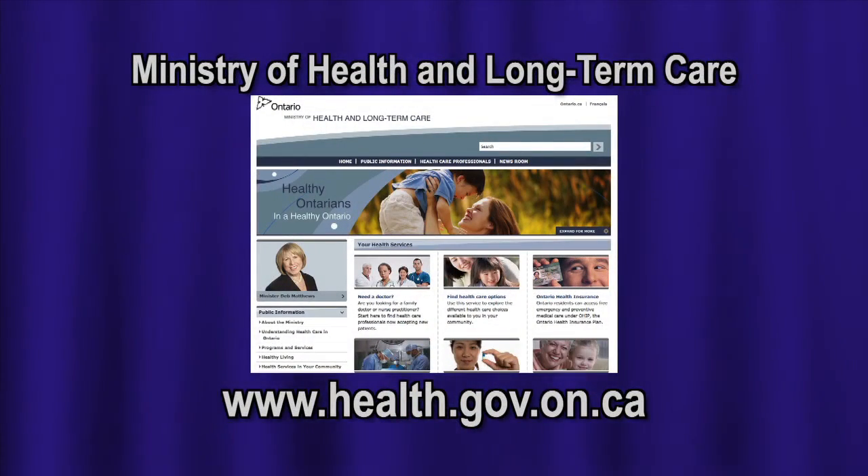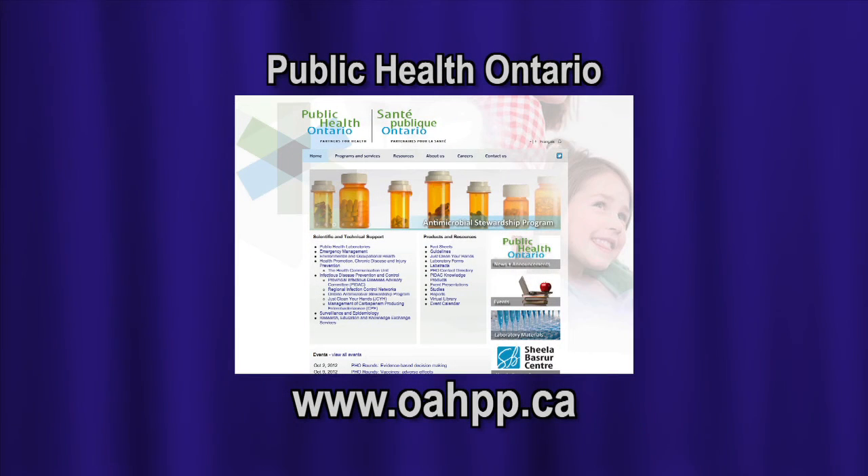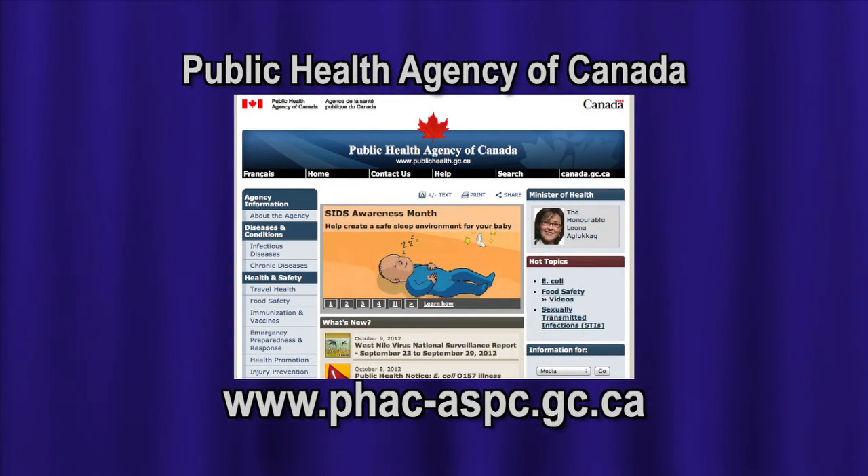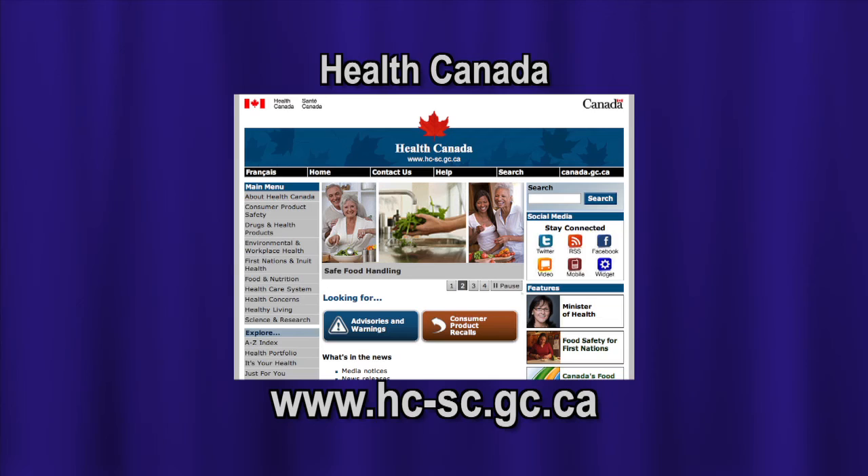Through those various channels you can find the information that you need about public health. We know people are interested in health information and we'd like to encourage people to go to our website, check it out and see what local data or information we have that would be of interest to them. We also point to credible sources of information about public health. If you want to know what's going on locally, come to see us first and see what we have to offer you.